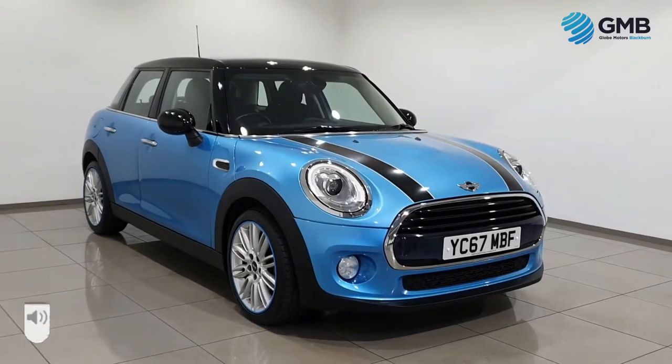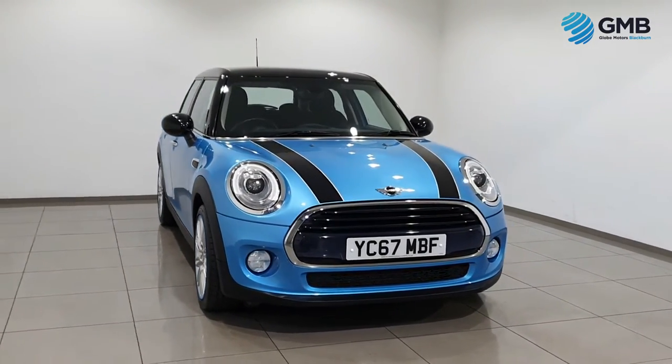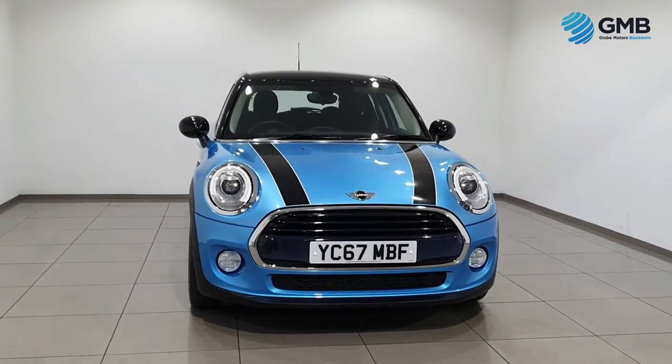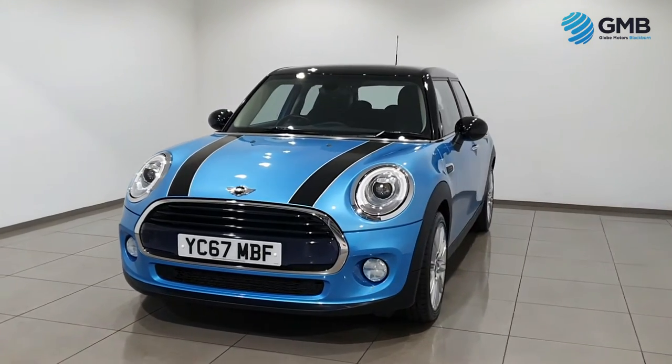Hello and welcome to Globe Motors Blackburn, the premier five-star rated, award-winning RAC approved used vehicle retailer in the UK.